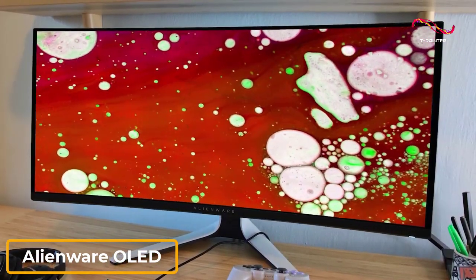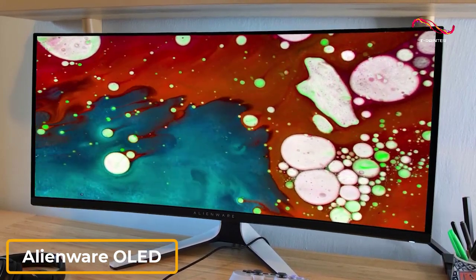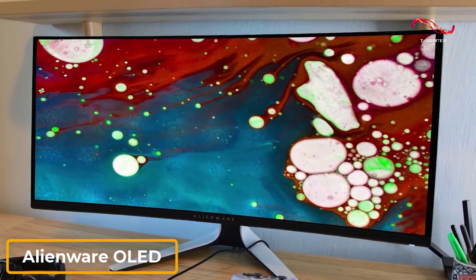If you want a high-end option that provides ample screen space and excellent overall in-game performance, this is an excellent gaming monitor to consider.